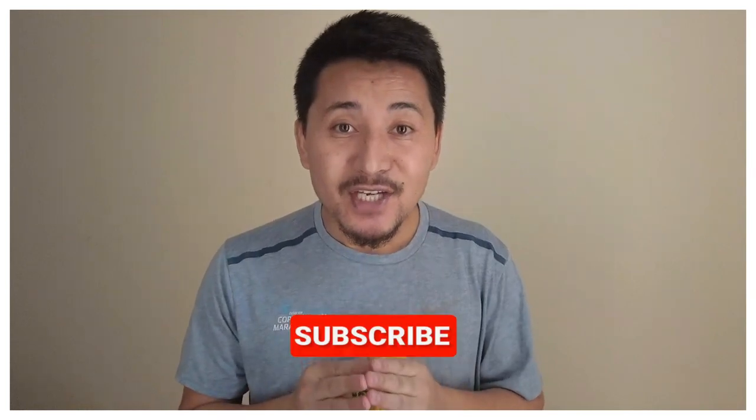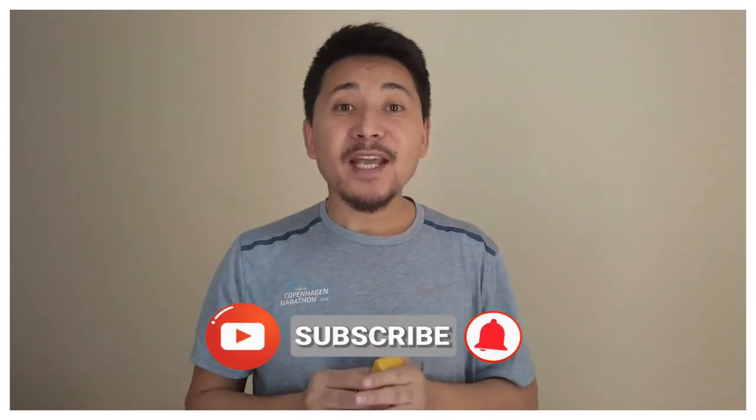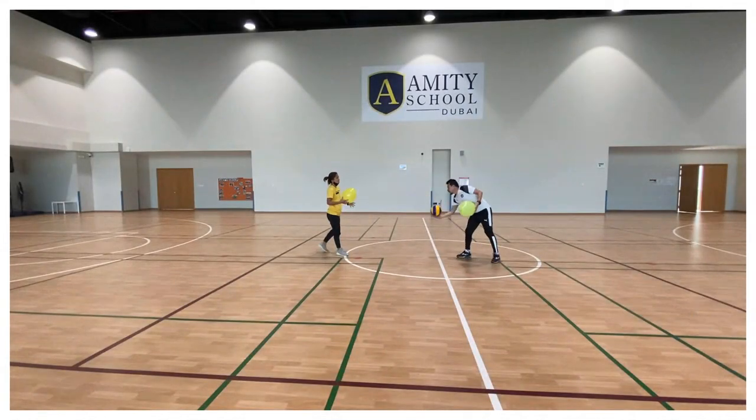I hope you will like this fun game. Please do like, share, and subscribe to my channel and press the bell icon to get notifications for my latest fun game videos. So let's get started!